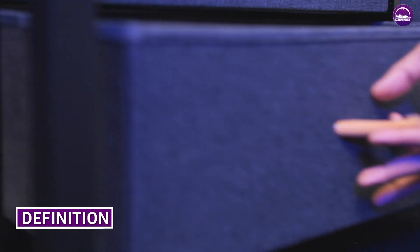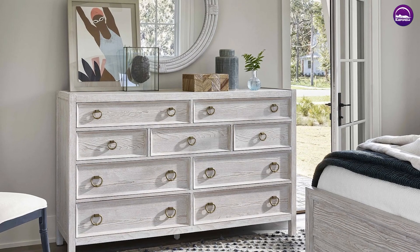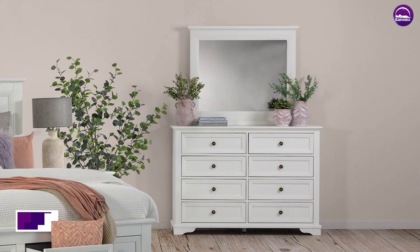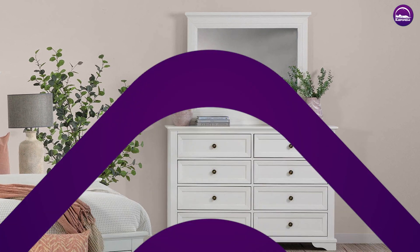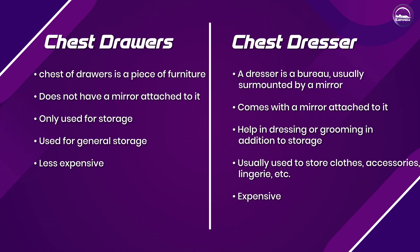In terms of definition: a chest of drawers is a piece of furniture with an upright frame into which drawers are fitted, while a dresser is a bureau usually surmounted by a mirror in front of which a person can sit while dressing and applying makeup. Regarding mirrors: a chest of drawers does not have a mirror attached to it, while a dresser comes with a mirror attached to it.